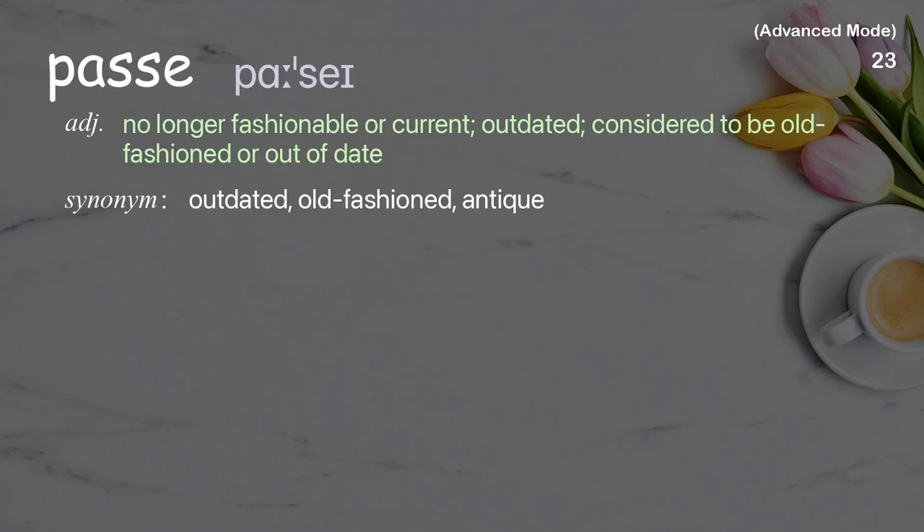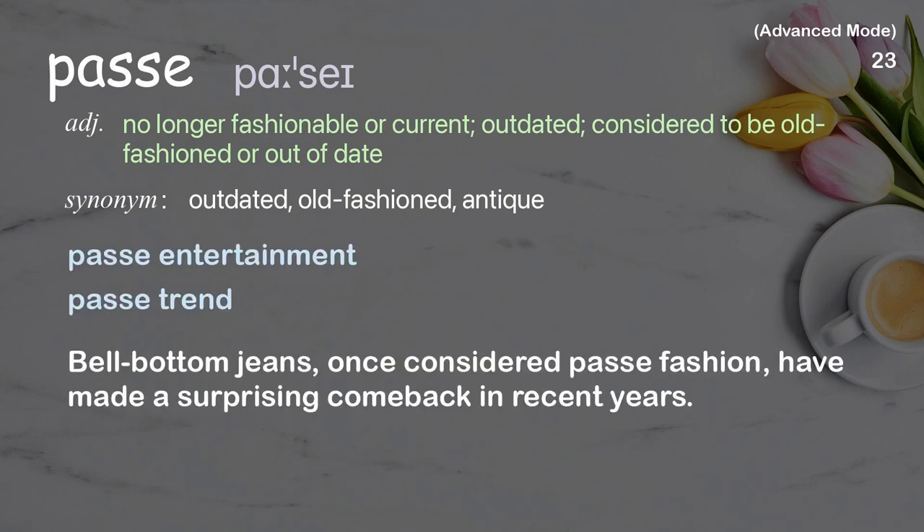Passé: No longer fashionable or current; outdated; considered to be old-fashioned or out-of-date. Examples: Passé entertainment, Passé trend. Bell-bottom jeans, once considered passé fashion, have made a surprising comeback in recent years.